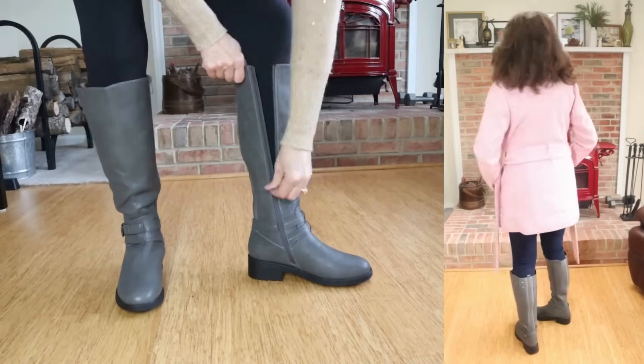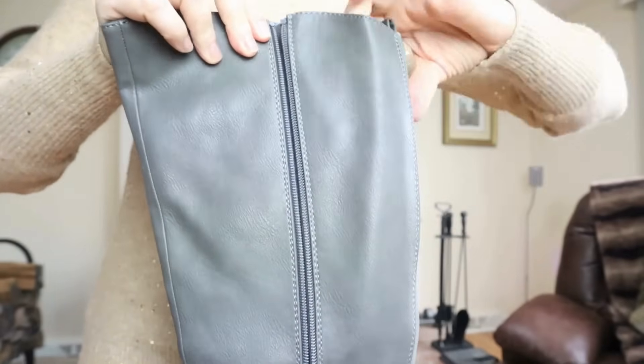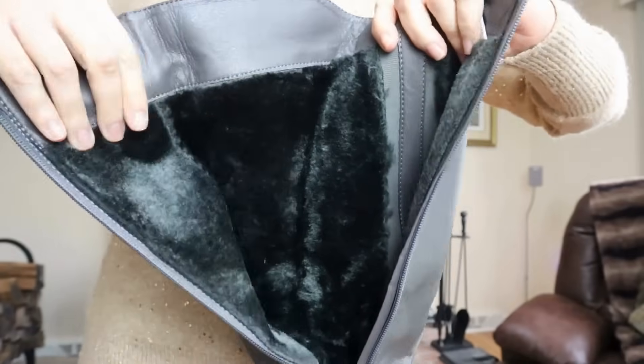These have a rubber outsole with a nice tread and a full side zip for easy on and off. On the inside, they have a cozy faux fur lining that extends all the way to the end of the toe box and a cushioned footbed. Although moto-inspired fashion is very much on trend right now, I personally feel like this look is more of a classic, and I think I'm going to get a lot of use out of these because moto never really goes out of style.